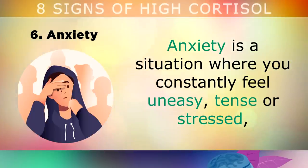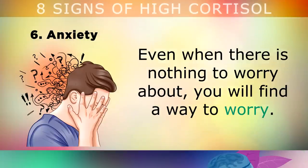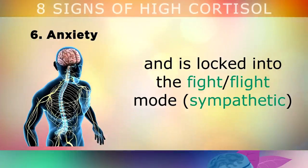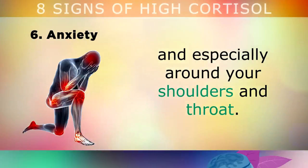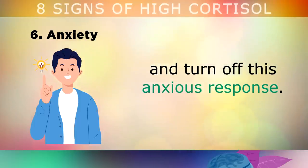Sign number 6 is very common and often undiagnosed: anxiety. Anxiety is a situation where you feel constantly uneasy, tense or stressed, like there are problems you need to solve and not enough time to do them. Even when there's nothing to worry about, you'll still find a way to worry. This is caused by sustained high levels of cortisol, where your brain and nervous system is constantly primed for attack or defence, locked into the fight-or-flight mode. This keeps your muscles tight, and over long periods of time you may develop chronic aches and pains in your muscles, joints and especially around your shoulders and throat.